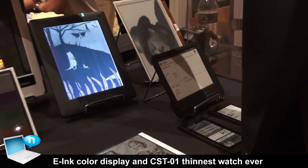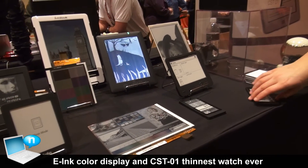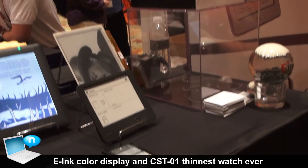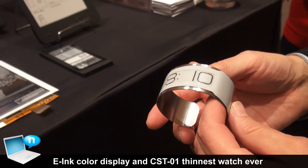In addition to our color displays, we also have a watch that was announced by a company called Central Standard Timing today. This is the world's thinnest watch at 0.8mm.